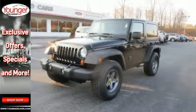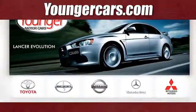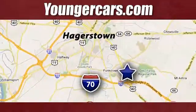Come in today and take it for a test drive. Visit our website at YoungerCars.com. We're conveniently located at 1945 Dual Highway in Hagerstown, Maryland.